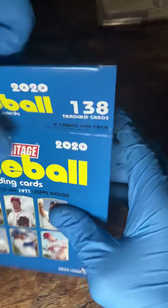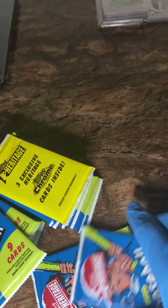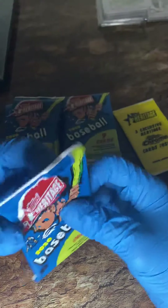Anyway, I got this box right here. There are 15 packs in here plus one bonus pack with three Heritage cards. Let's jump right into it — hope you guys are having a wonderful, wonderful day.